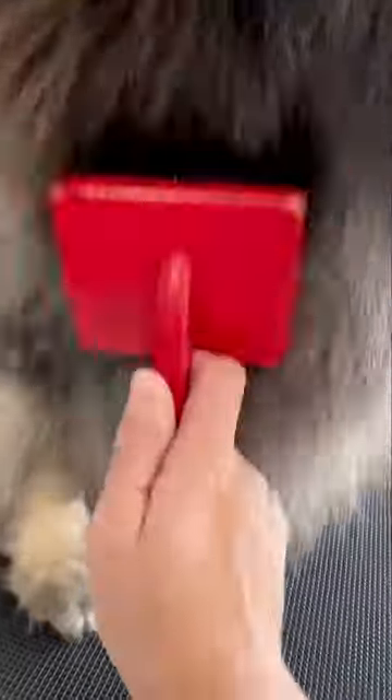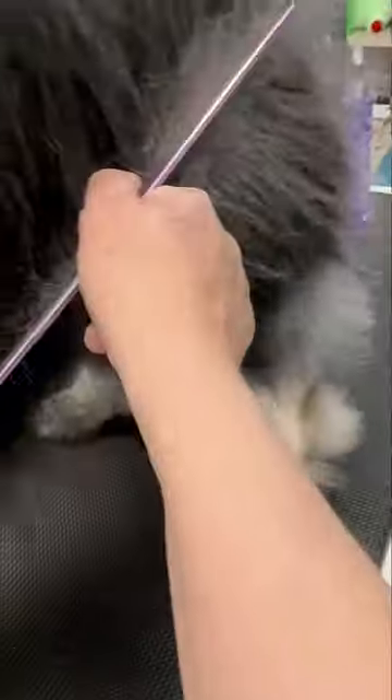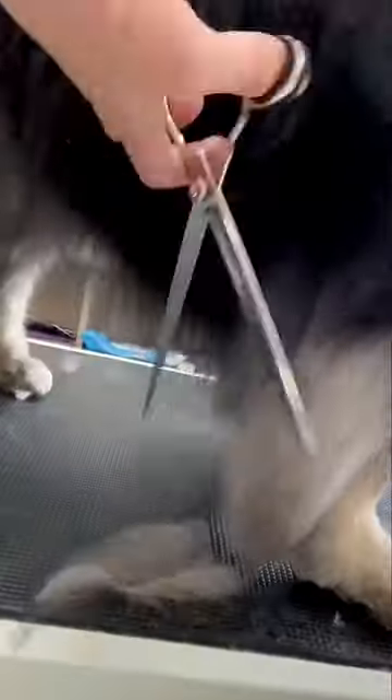I'm going to use my slicker brush and then my metal comb to make sure I get out all his undercoat and any tangles. Then, using my straight scissors, I'm going to even him up all over.